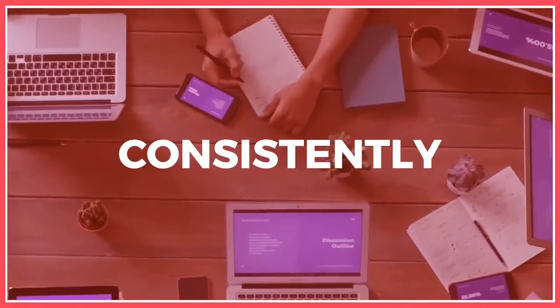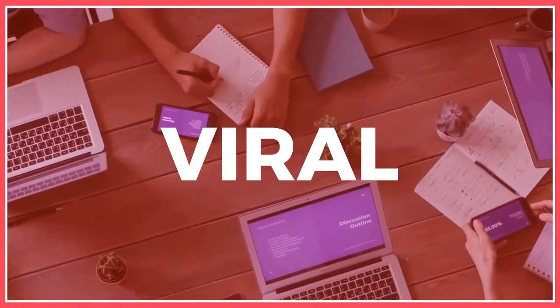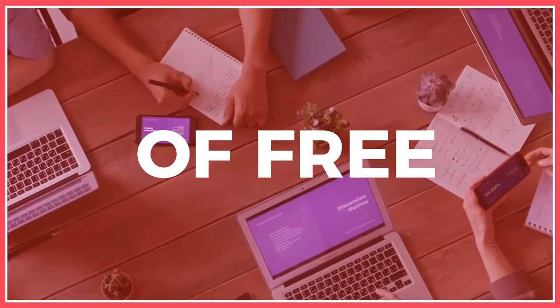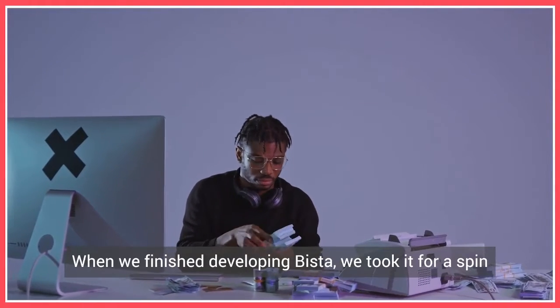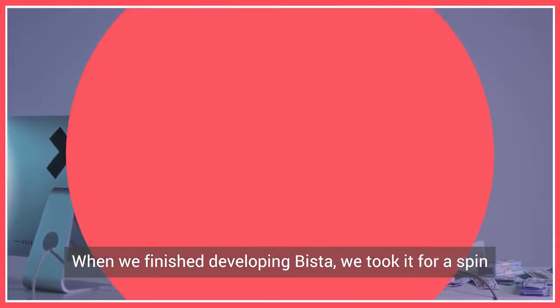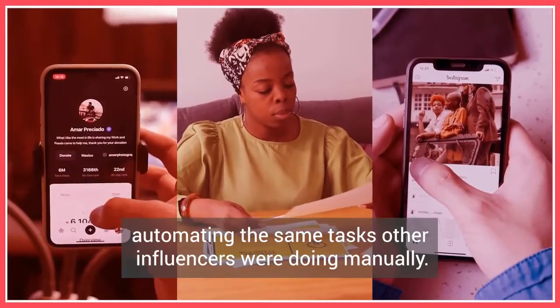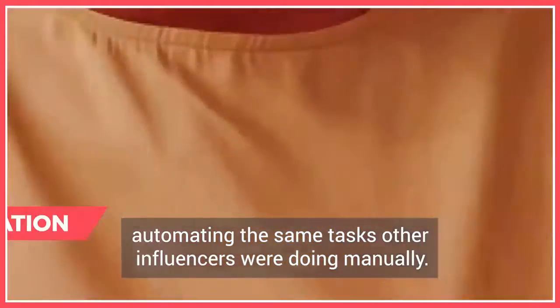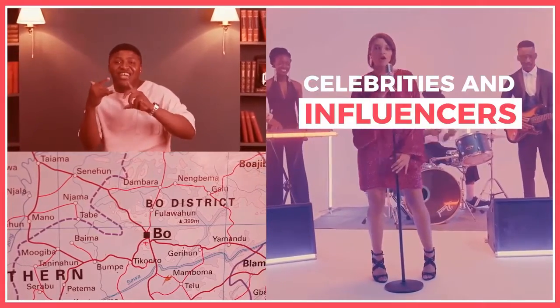We discovered that after a period of consistently doing this, their accounts started becoming popular and viral and they soon enough started getting a tsunami of free followers that turned into cold hard cash in the bank. When we finished developing Binsta, we took it for a spin, automating the same tasks other influencers were doing manually. But with Binsta, you can target the right audience based on their location, their interest, or the celebrities and influencers they follow.